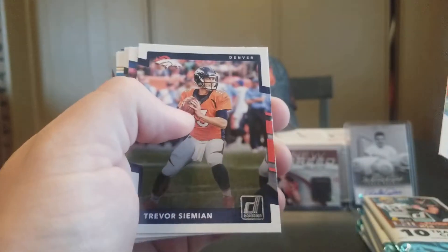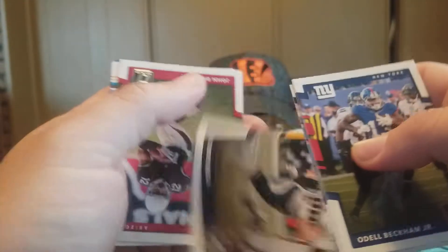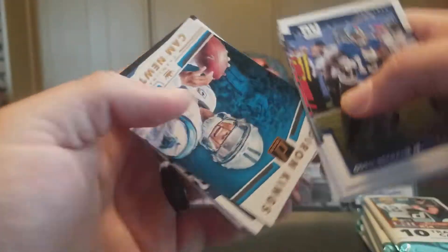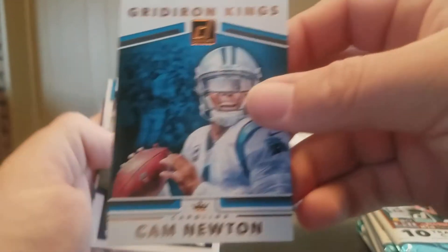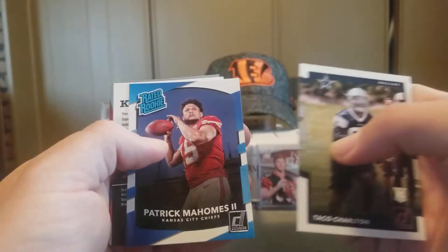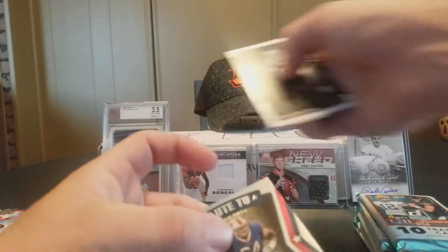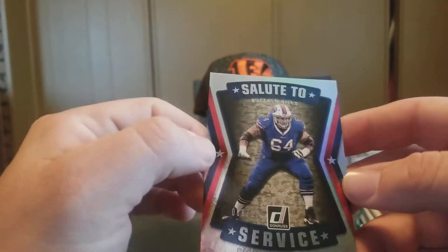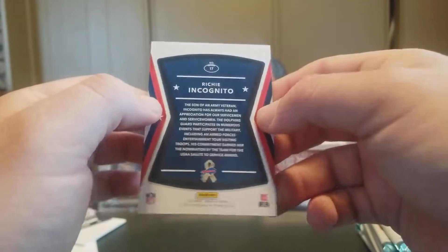Odell Beckham Jr. Trevor Siemian, Tyrod Taylor, Jurrell Casey, Joey Bosa, John Brown, and Gridiron Kings Cam Newton. Taco Charlton Rookie, Patrick Mahomes Rated Rookie. And then we have a Salute to Service insert — Richie Incognito. Pretty cool.